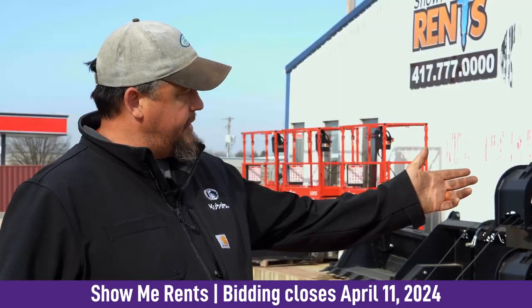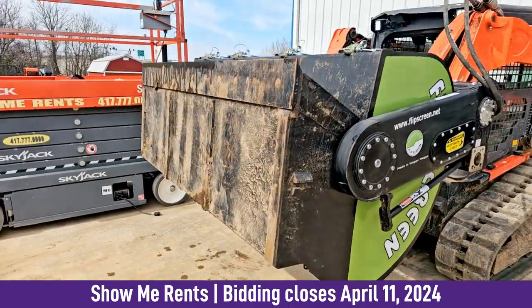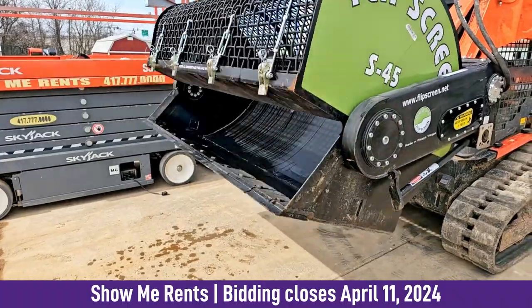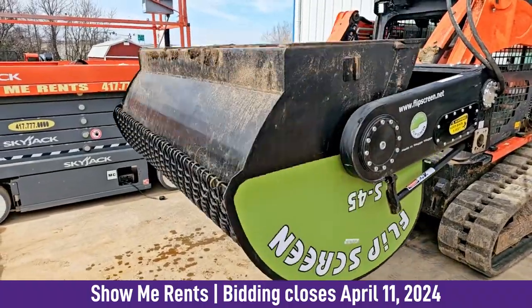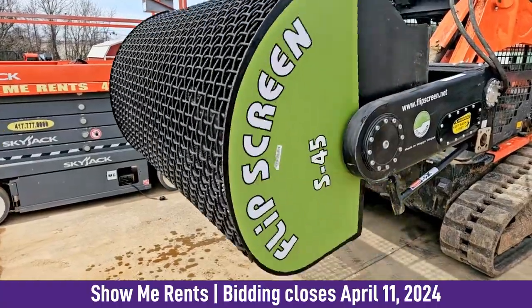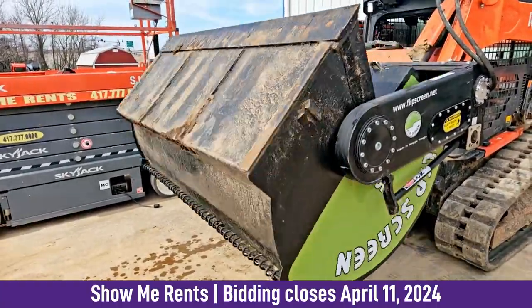We've got a brand new flip screen. I'm one of those guys — I see something, I like it, I get it. It's got some uses but I really don't need it; it's more of a toy for me. It's brand new. I think we used it once — we flipped some dirt in it. It screens really well; it's got the two-inch screen on it. They're pretty popular — they're all over Facebook in my feeds.